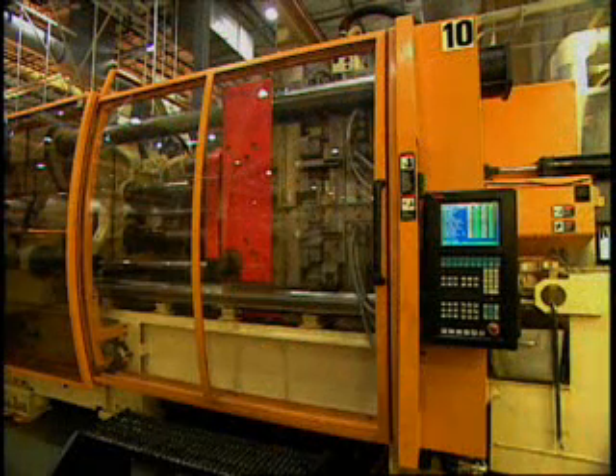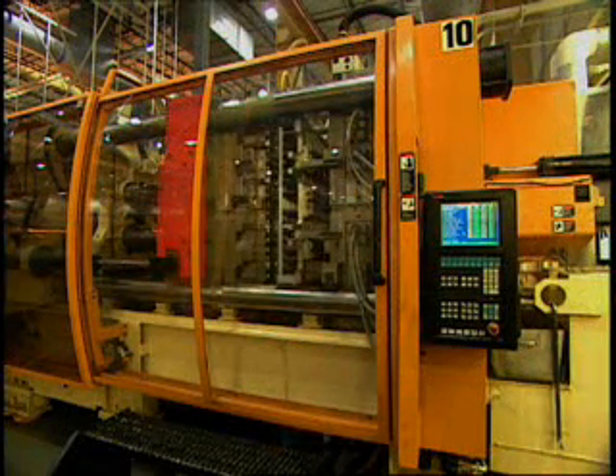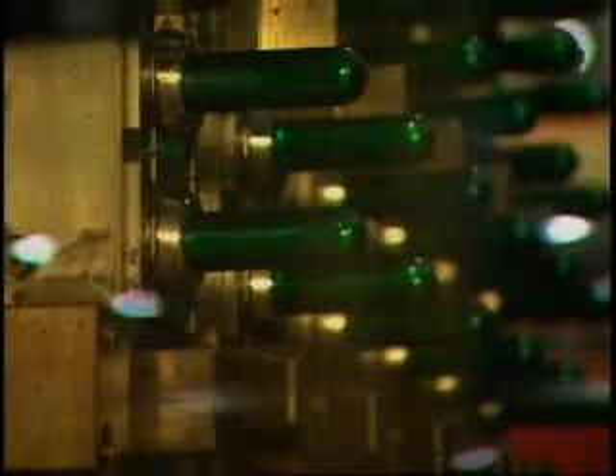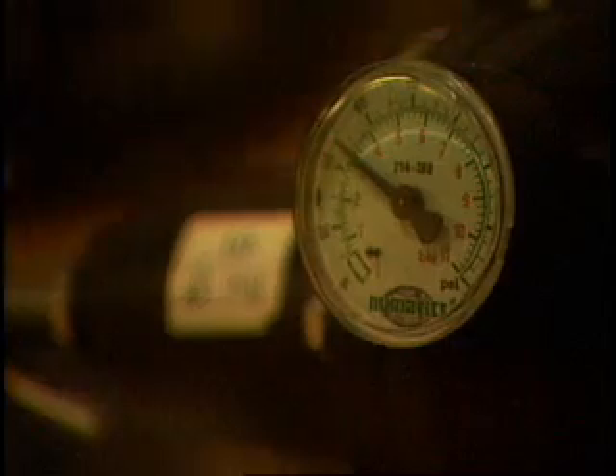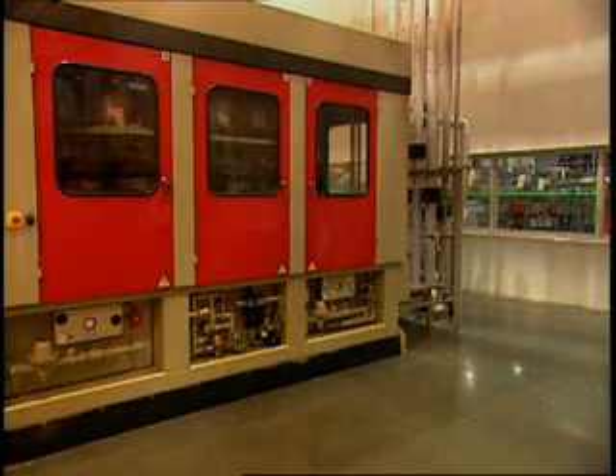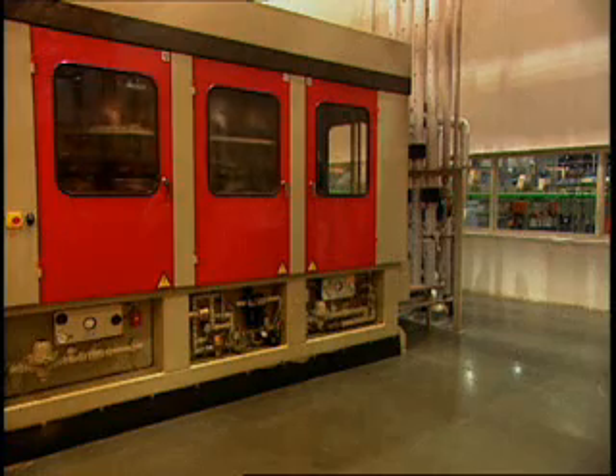Each machine must meet a set of performance parameters to keep the production lines going. For example, an injection molder tracks melt and coolant temperatures, injection and packing pressures, and the speeds of various components in the machine. Externally, factors such as ambient temperatures and humidity are also tracked. The system constantly monitors all of these crucial parameters in real time.